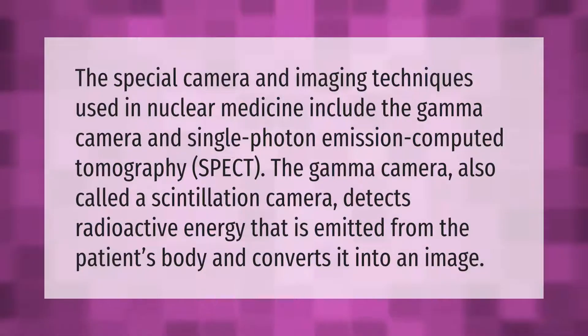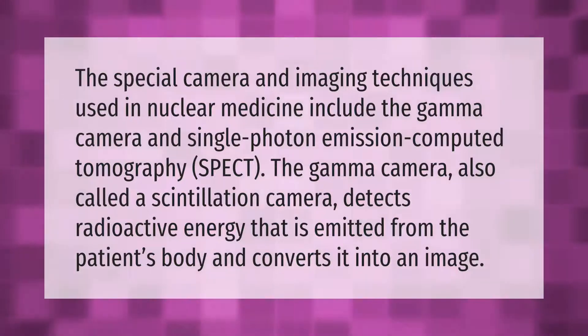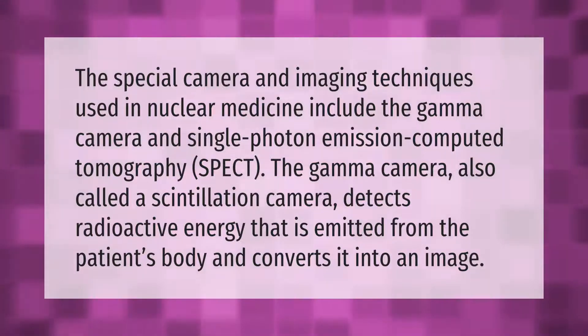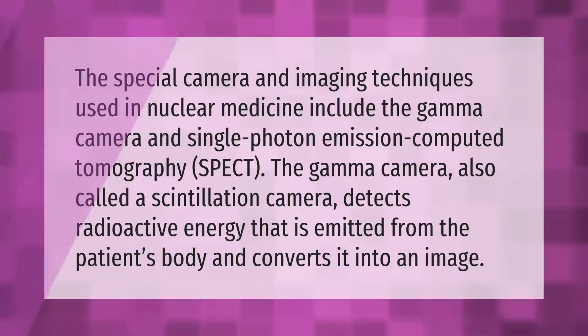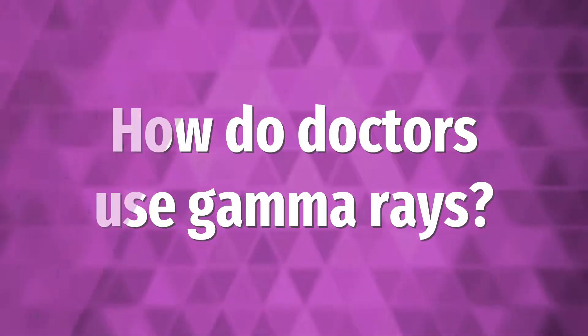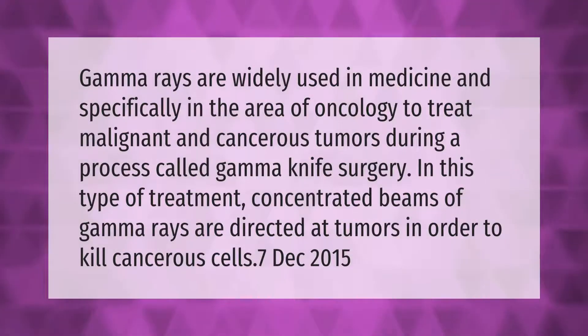The special camera and imaging techniques used in nuclear medicine include the gamma camera and single photon emission computed tomography, SPECT. The gamma camera, also called a scintillation camera, detects radioactive energy that is emitted from the patient's body and converts it into an image.